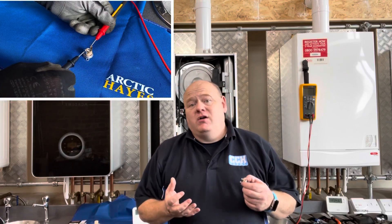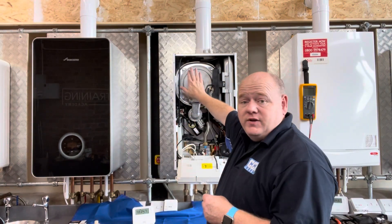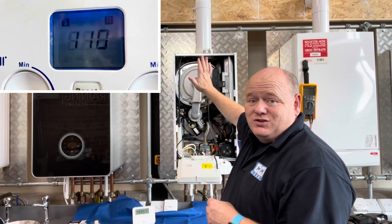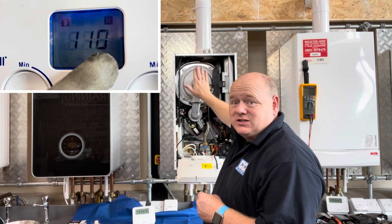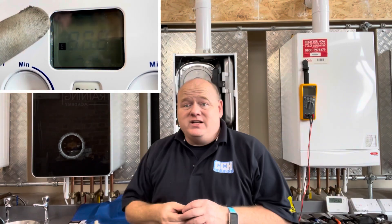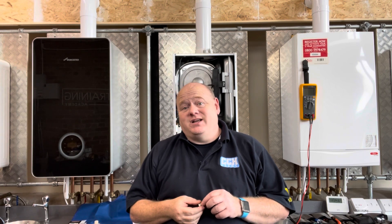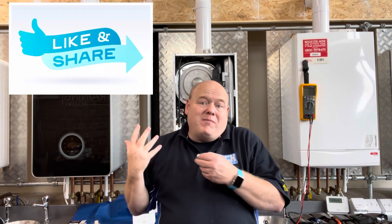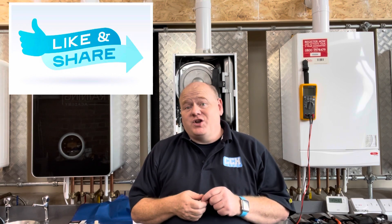Gas training boiler fault finding. My name is Alan Hart and today I'm back at Viva Training Academy with Roy, the expert trainer. Roy's going to go through some faults on this boiler. Roy used to be a Baxi trainer for many many years, so he's an absolute expert on these boilers. Today's video is going to go through fault code E110, show you how to test it and what might come up as a fault on the boiler as well.